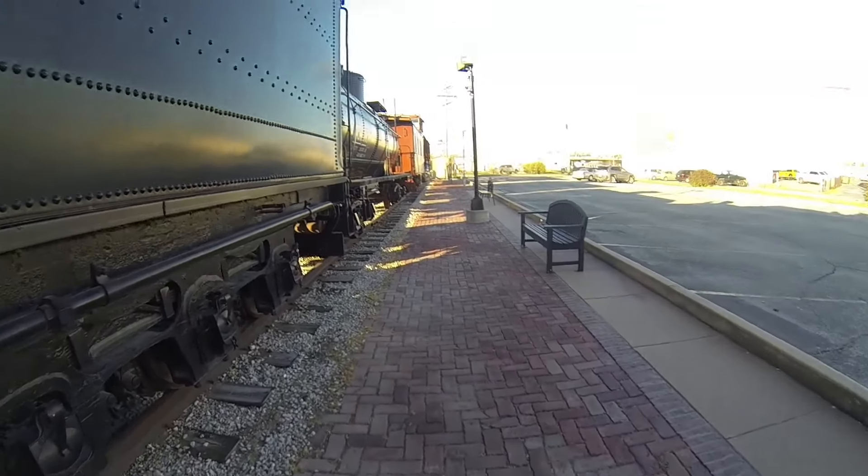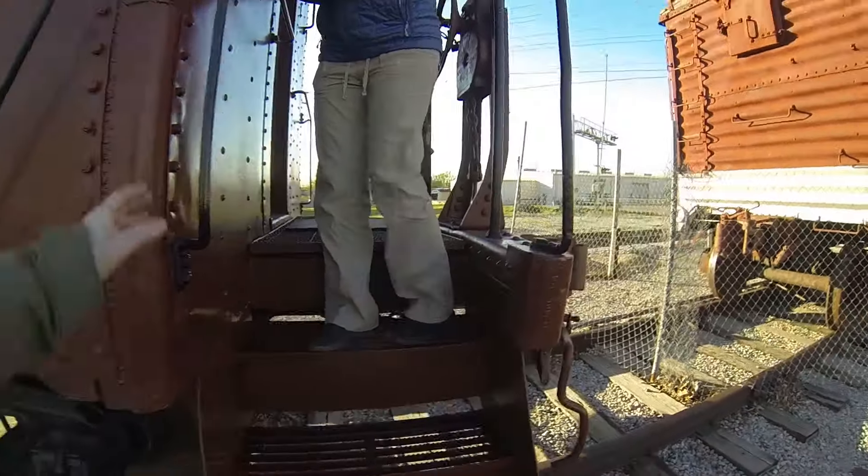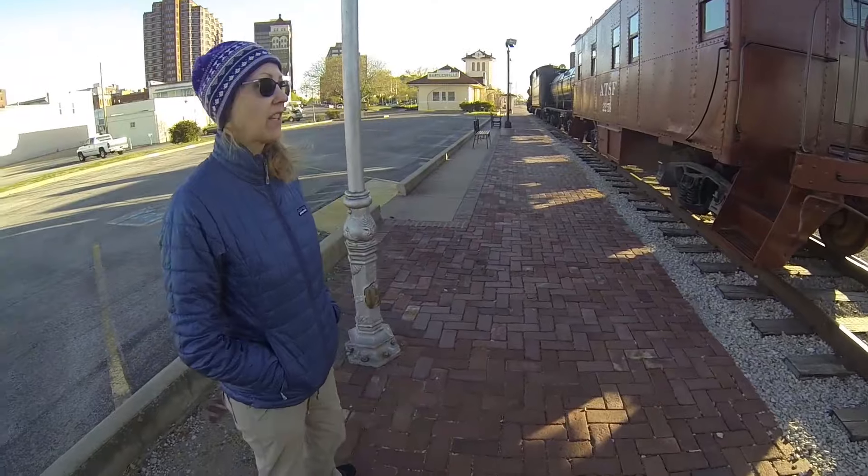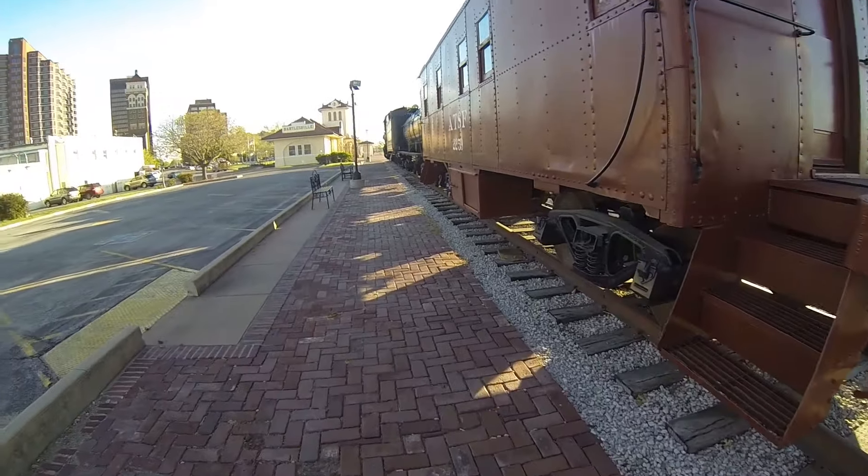Looks like Lori's already getting aboard. It's really nice inside. Look at it. Look at how nice it is. Pretty cool, huh? Awesome. Yeah, they did a really lovely restoration on this.